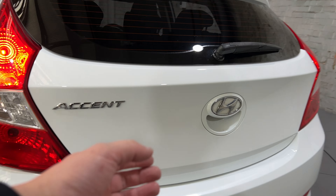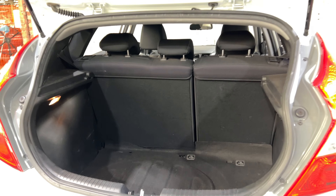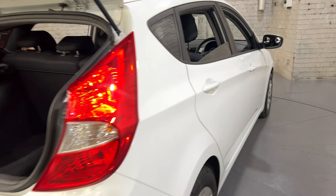As we jump inside the boot, being a 5-door hatch, you'll see quite a good size boot space to pack into. If you need more space, the two back seats do fold down.